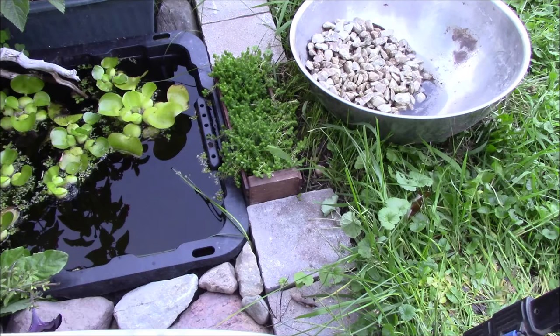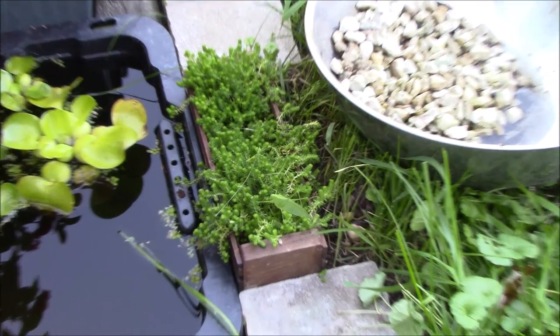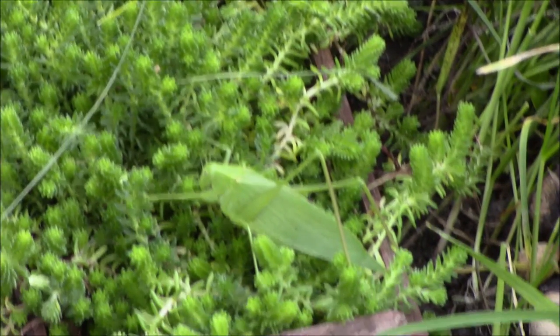Did you find it? Let's zoom in and take a closer look. And here it is — this is a katydid.